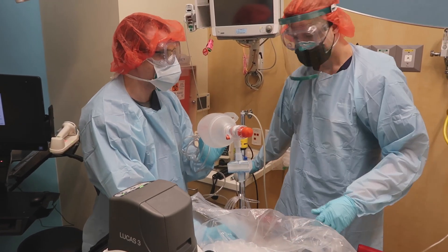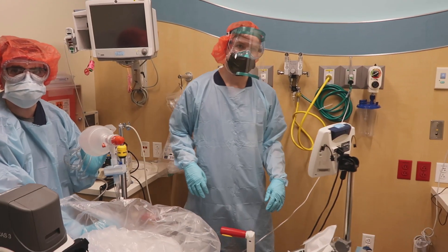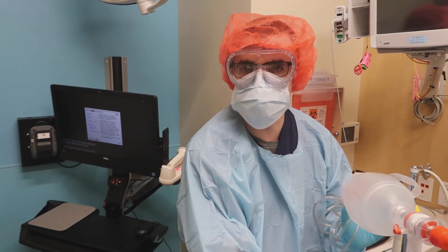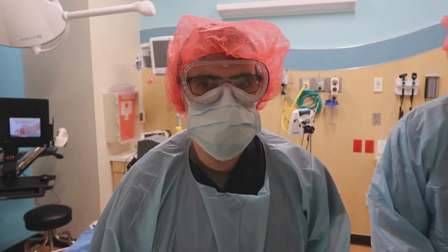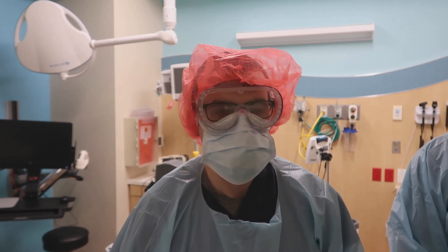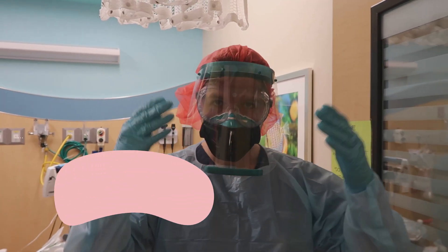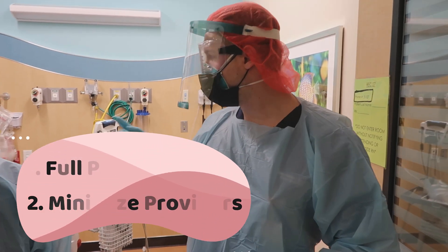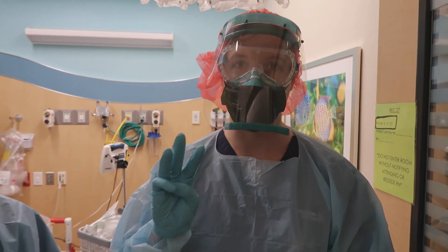Our attending physician will now move to the head of the ventilator and take over running the code. Outside the room are the timekeeper and the runner. He will ask for additional medication supplies as needed. Our nurse is applying medications per ACLS protocol. So that's how you run a cardiac arrest that occurs within the emergency department — this applies to all in-department cardiac arrests. The two main takeaways are: full PPE to protect ourselves from aerosolized viral particles, and minimize the number of people in the room to just three — a nurse, a physician, and an RT.